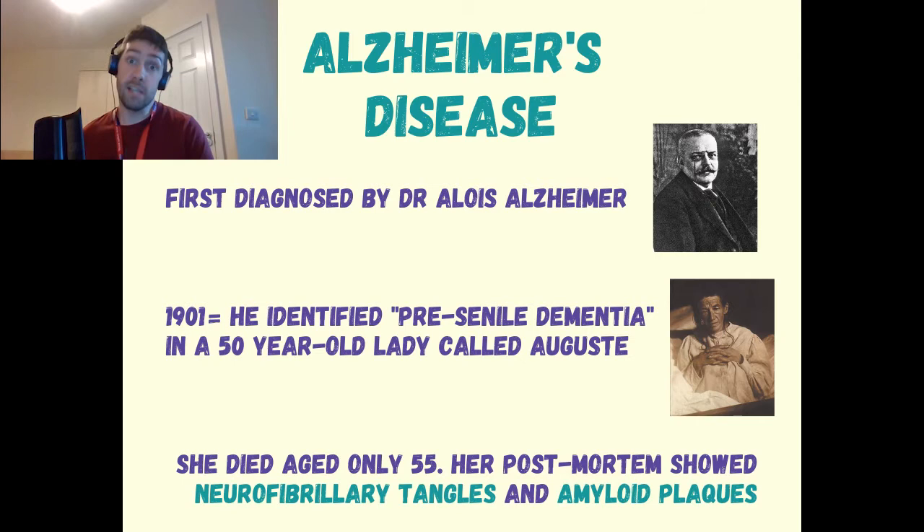Dr. Alzheimer became really fascinated in this case and followed her up over a few years. This lady died aged only 55 and a post-mortem showed neurofibrillary tangles and amyloid plaques in her brain. These have gone on to become the hallmark of Alzheimer's disease as we know it today.